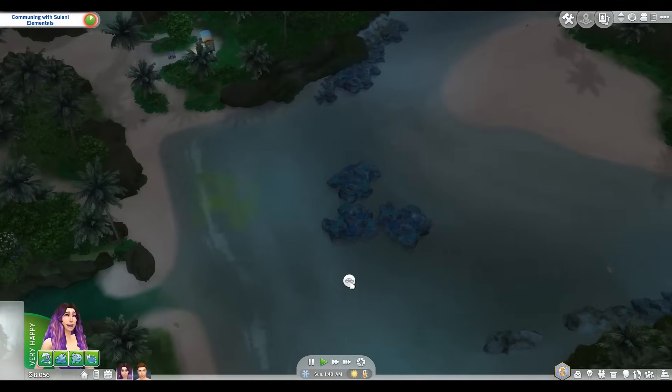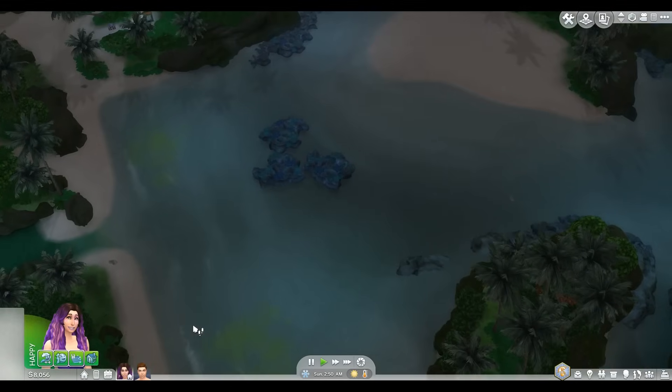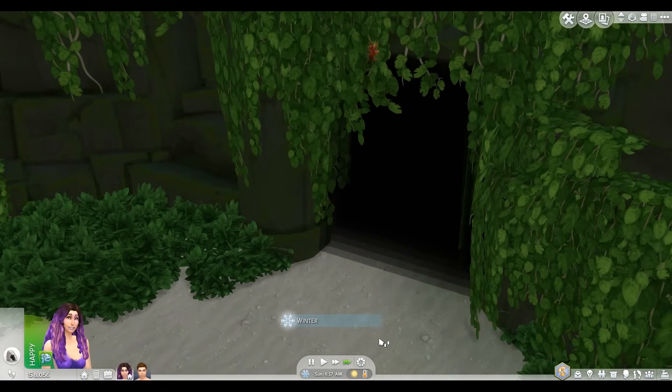I need some more points before I can get another kelp to turn Bobby into a merman. I need to sunbathe and throw a kava party and eat a coconut. Can I do all three of those things at once? What is this — is this a secret cave? We have to go.